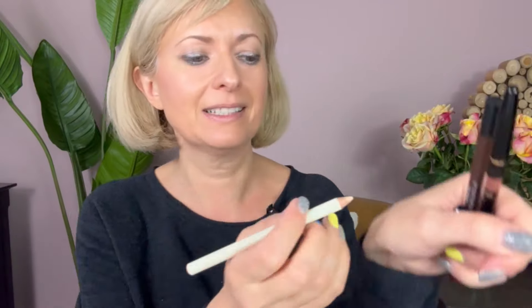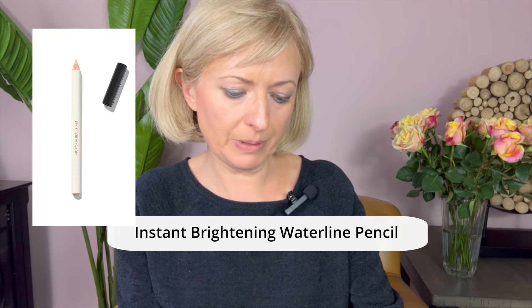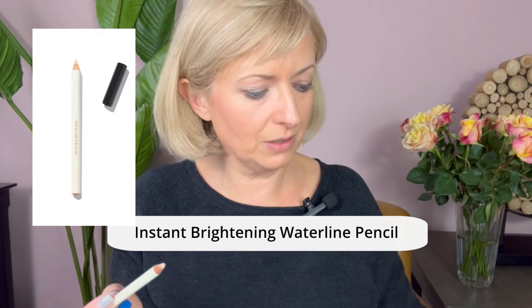Look at this coverage and brightness from the sunscreen — I just love this look. For the eyes: this is the Instant Brightening Waterline Pencil from Victoria Beckham. You use it on your waterline in this peachy color — I actually do love it. I got a free sharpener with it. Look how the eyes open up and become brighter. You can also do a little brightening in the corners.